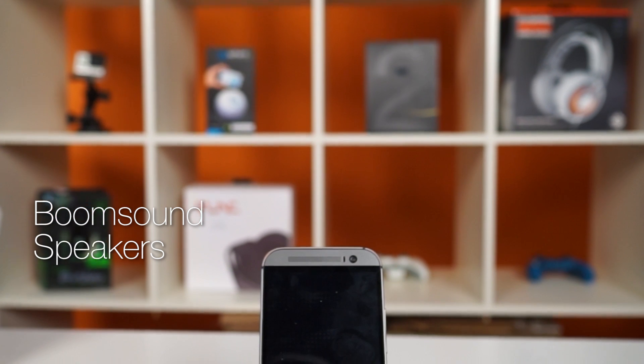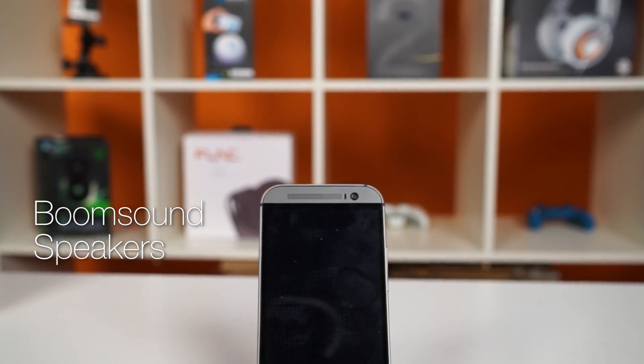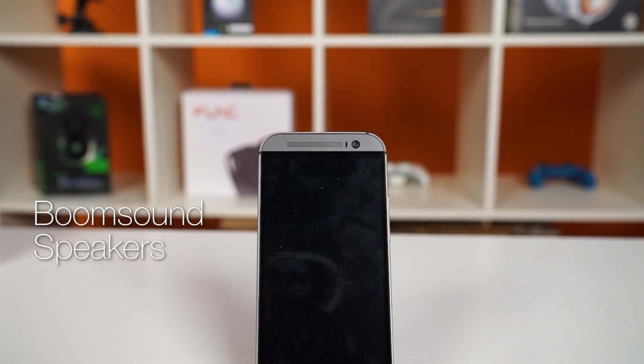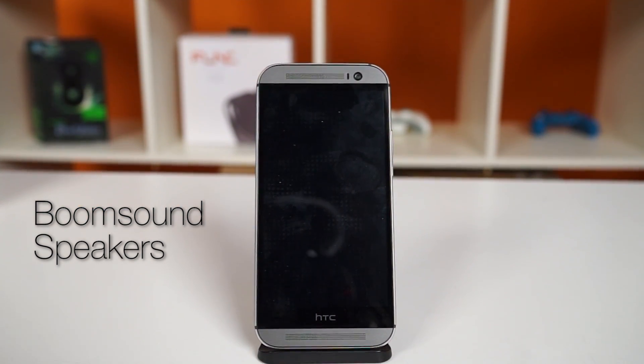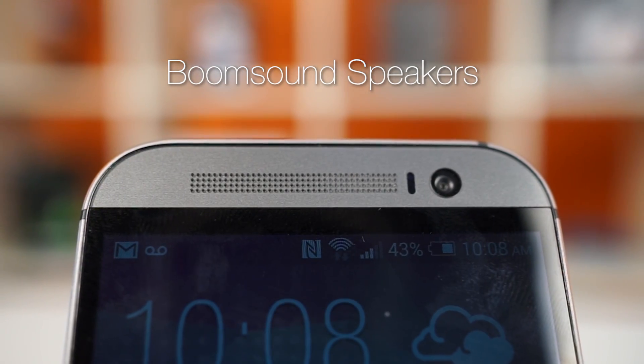On the front are these BoomSound speakers, and everyone keeps talking about them because they really are awesome. They pump out some serious volume, and you even get stereo effects because they're on either side of the screen, and it just makes perfect sense. I just don't understand why every phone doesn't have that. Every other phone maker, please do this.